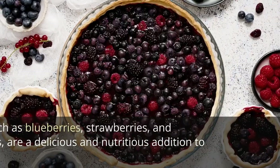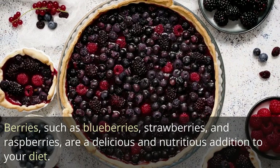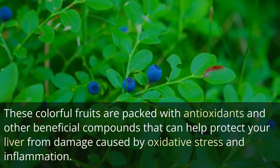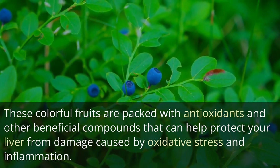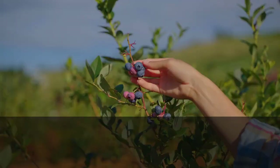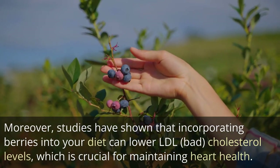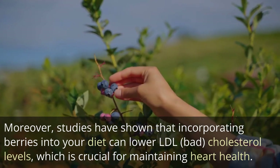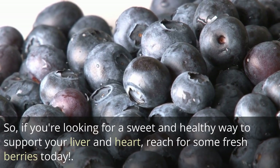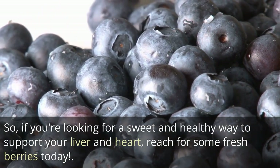6. Berries. Berries such as blueberries, strawberries, and raspberries are a delicious and nutritious addition to your diet. These colorful fruits are packed with antioxidants and other beneficial compounds that can help protect your liver from damage caused by oxidative stress and inflammation. Moreover, studies have shown that incorporating berries into your diet can lower LDL bad cholesterol levels, which is crucial for maintaining heart health. So, if you're looking for a sweet and healthy way to support your liver and heart, reach for some fresh berries today.